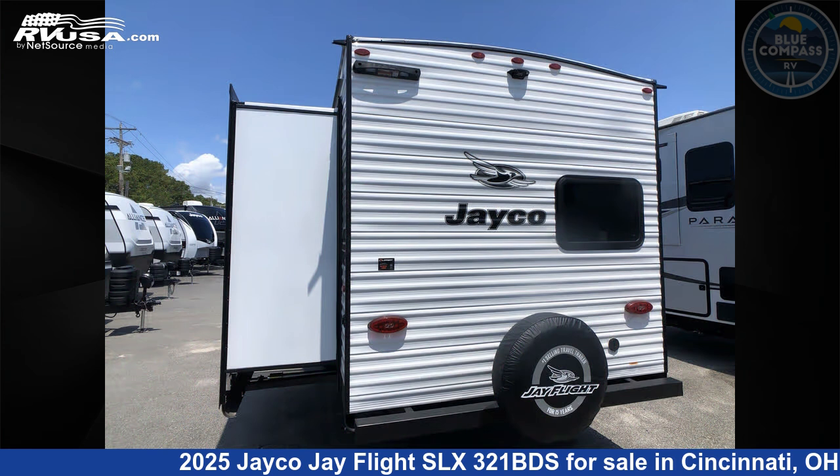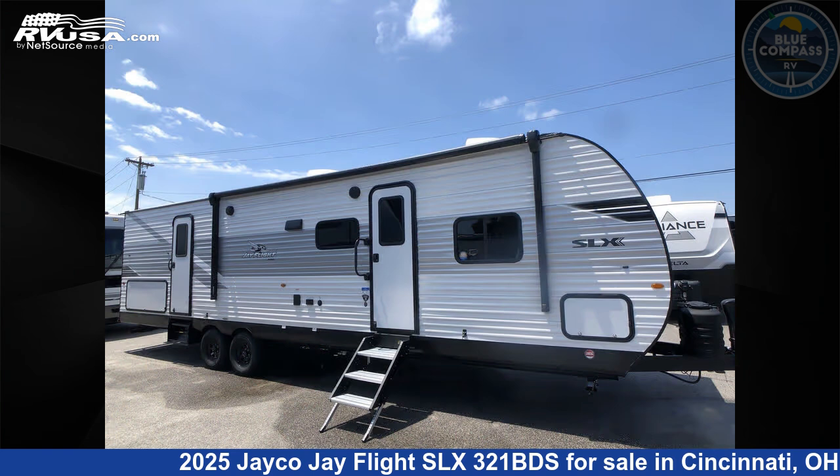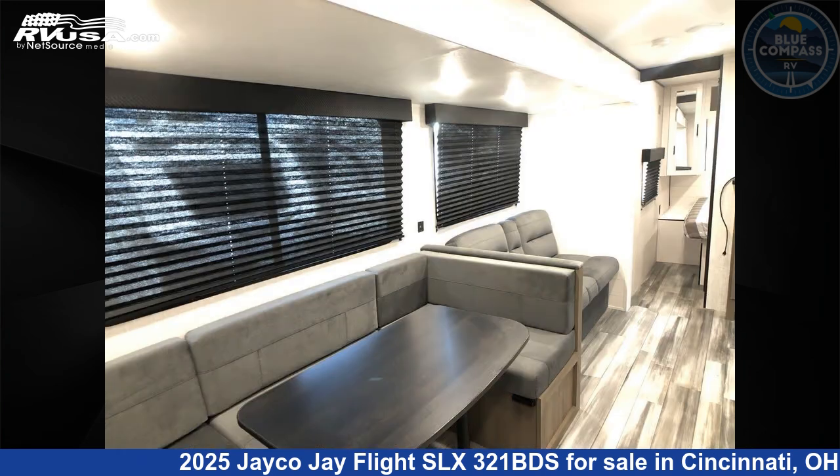This new Jayco is 36 feet 0 inches in length and features sleeps 9, slide-out, and 52 gallons fresh water capacity. The floor plan layout of this travel trailer features bunkhouse, front bedroom, two entry/exit doors, and U-shaped dinette.